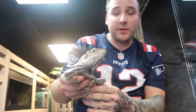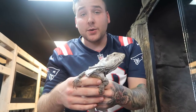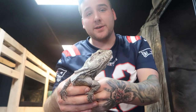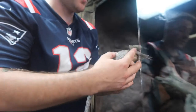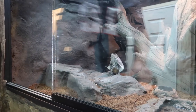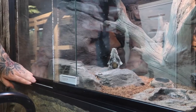This is Nova the frilled dragon. This is one of my favorite species of lizards. They look so crazy when they actually flare up their little flaps that go around their head — it makes them look huge, and that's one of their defense mechanisms. It looks absolutely amazing. And this is the perfect enclosure for her too. Got it. Bye, Nova.